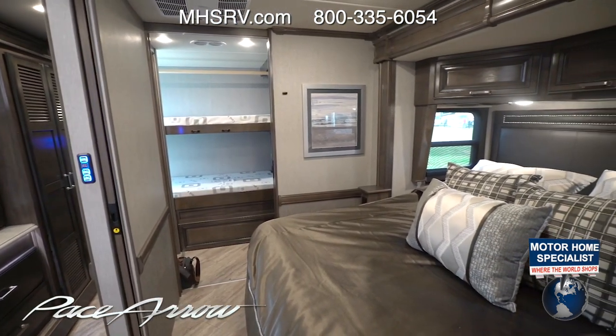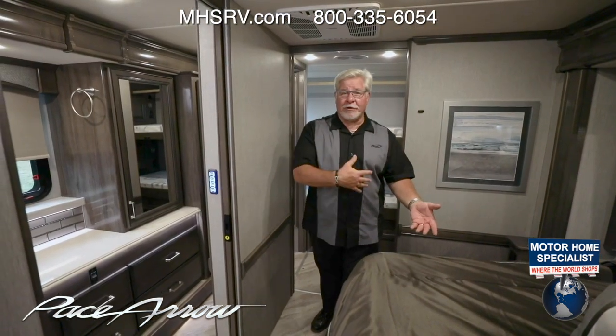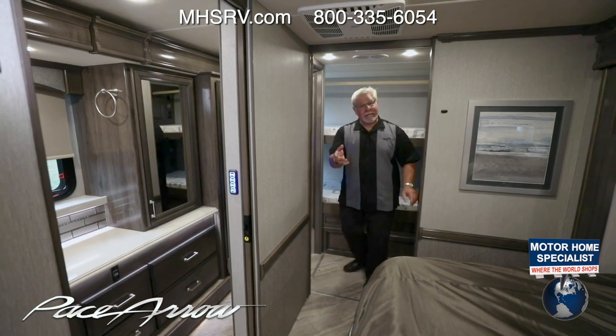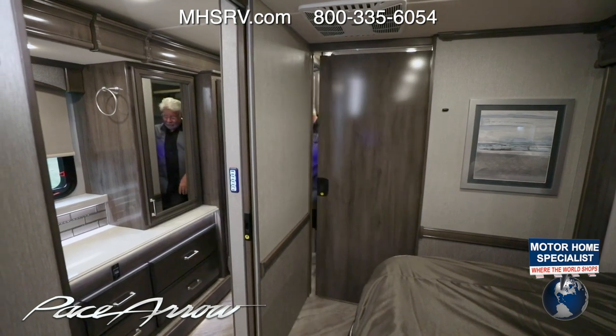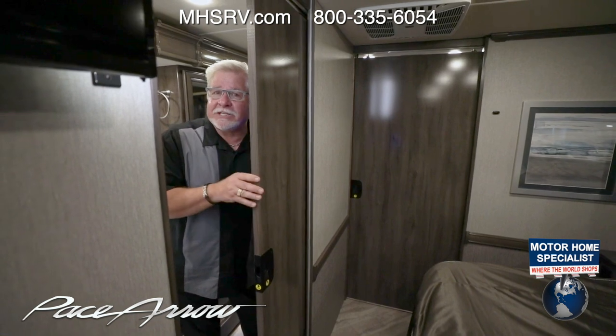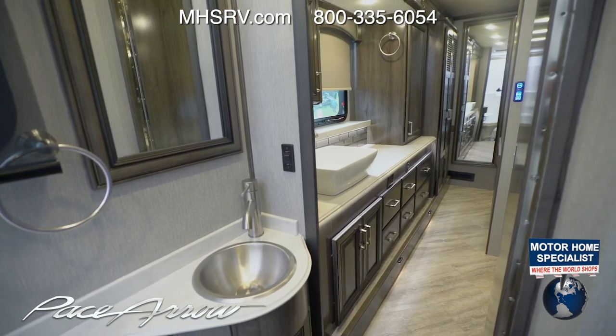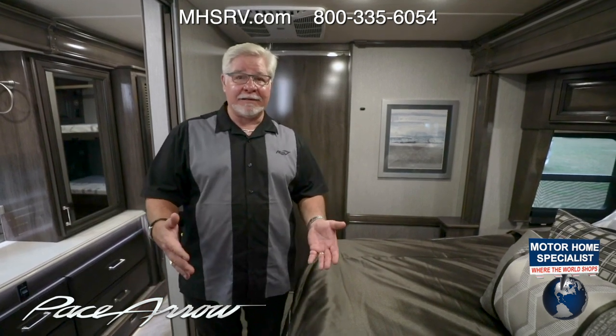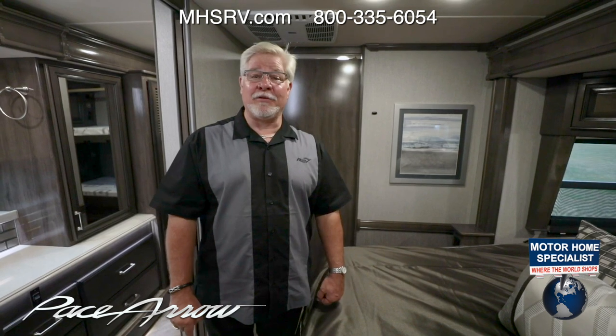Typically in a bunkhouse, the bunks are on the side and mom and dad's bed is here, so mom and dad wake the kids up when they go to bed even though the kids went to bed two hours earlier. Not so here. Here the bunks are behind mom and dad's bedroom. Mom and dad put the munchkins to bed, close this pocket door, then close this pocket door. The bathroom is connected to the kids' bedroom, so if the kids need to use the bathroom, they can — they're separated from mom and dad. When mom and dad come to bed, they're not going to wake the kids up. There's also a pocket door that shuts off the bathroom from the bunks, so when mom and dad wash their face and brush their teeth, they're not going to wake the kids up. This is a spectacular idea. If you want a bunkhouse where you're not going to be tripping over the kids on the way to bed, this is the coach for you. Get to a Fleetwood dealer close to you and tell them you want to see the Pace Arrow 35RB Rear Bunkhouse.